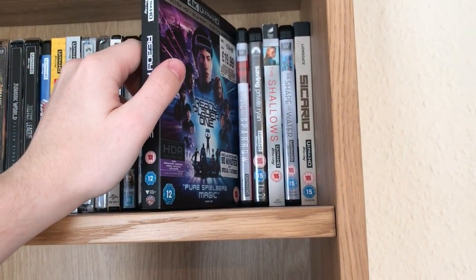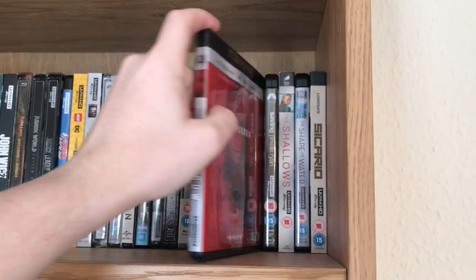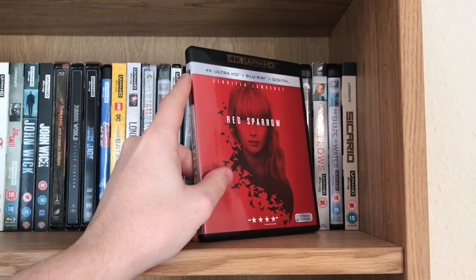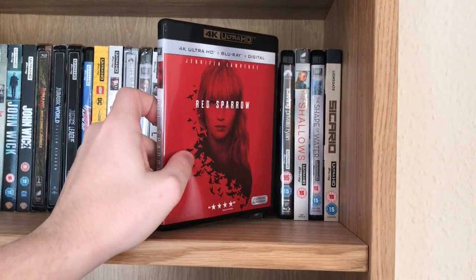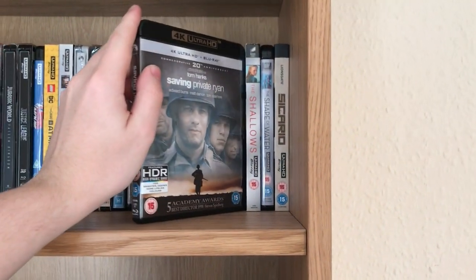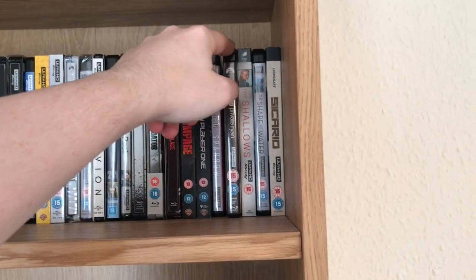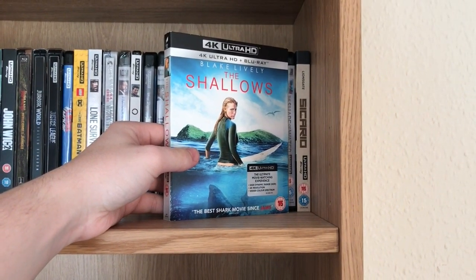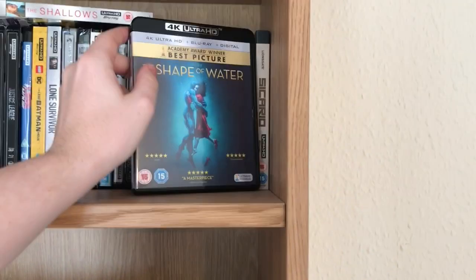Ready Player One, which looks awesome in 4K as you'd expect. Red Sparrow — I actually imported this one as well because the UK release is cut, so I wanted to get the fully uncut release and imported the US version. Saving Private Ryan — one of the best releases of last year as well. This is still the best looking 4K in my opinion. The Shallows.